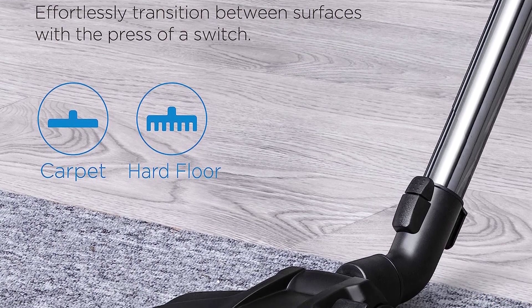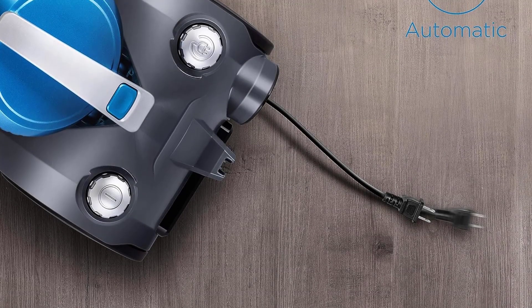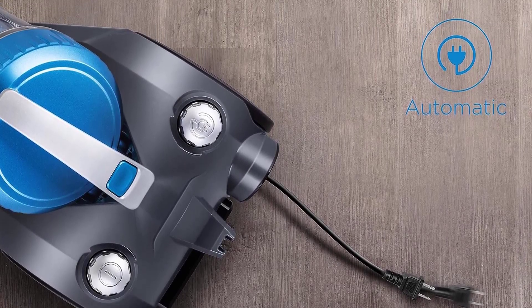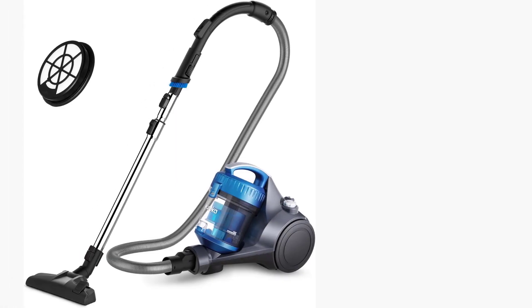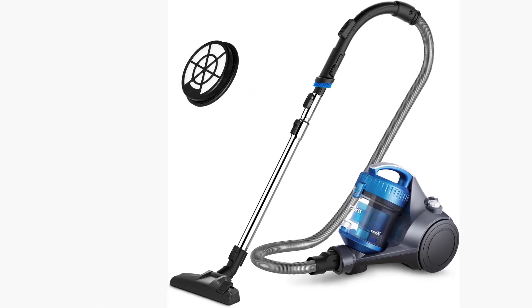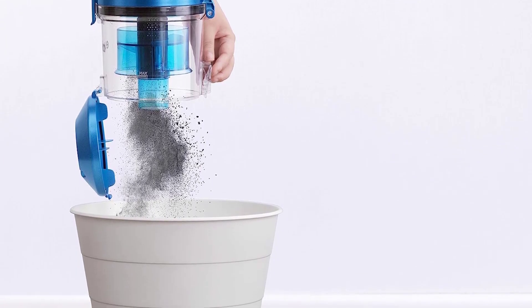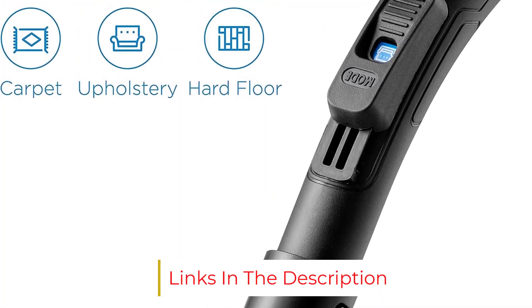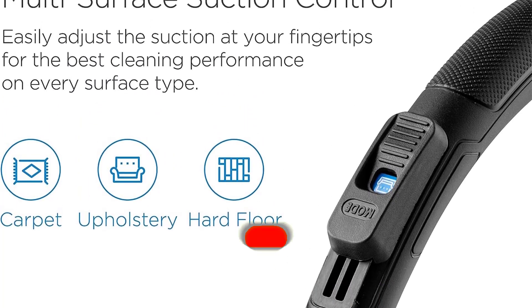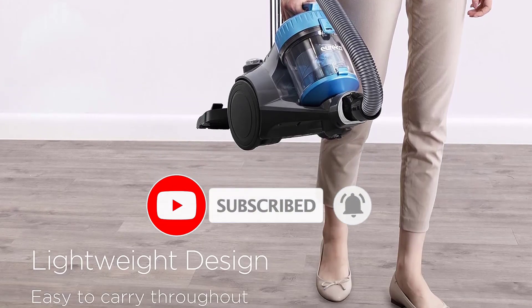We're also fans of the retractable cord feature, which makes it easy to store without the hassle of winding or tangling the cord, though we wish the cord were a bit longer than 16 feet for larger spaces. The dust cup size was more than sufficient, and we completed our testing without needing to empty it between tasks. This vacuum also did better with hair than some of its peers. At under $100, it's a great value that makes us inclined to overlook the small inconveniences.